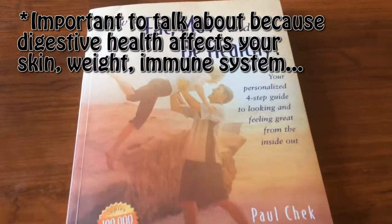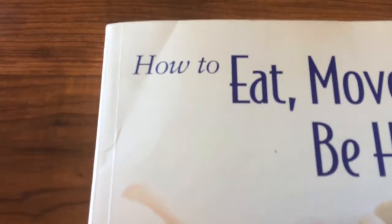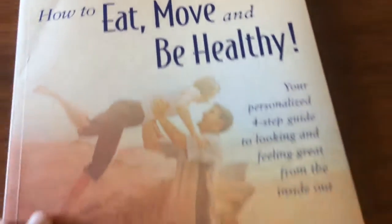But I will talk to you about what the different kinds of poops mean, because that's very important. It gives you an indicator of what's happening internally. Now this book is a great book — it's called How to Eat, Move, and Be Healthy.